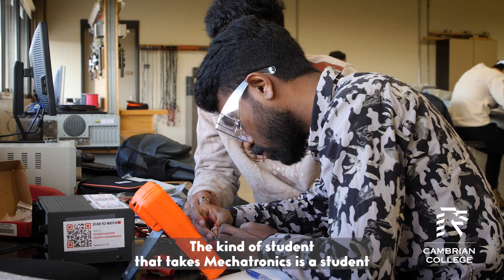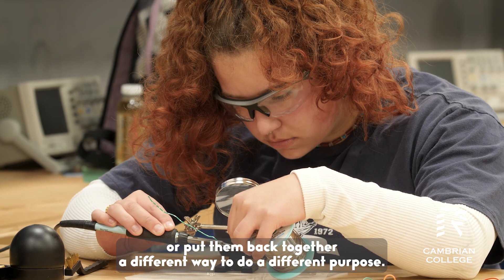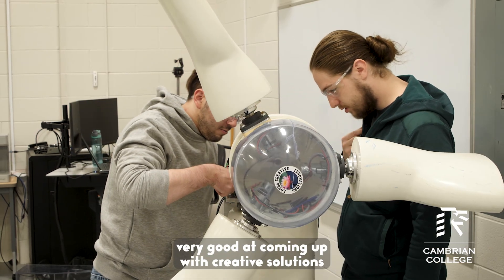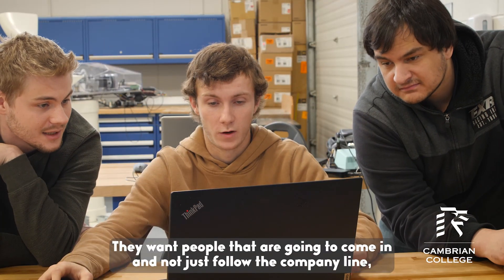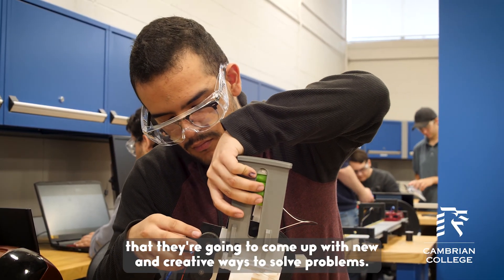The kind of student that takes mechatronics is a student who likes to tinker — someone that likes to take things apart, put them back together, or put them back together a different way to serve a different purpose. We need people that are very good at coming up with creative solutions, because that's what employers want. They want people that are going to come in and not just follow the company line, but start redrawing that line and come up with new and creative ways to solve problems.